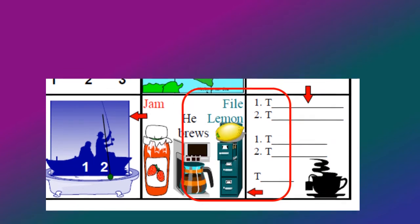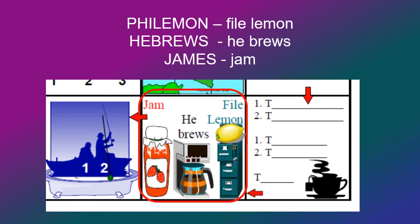Then we move into the kitchen, and there's a phial with a lemon on it — that should remind you of the book of Philemon. Then a coffee pot, where he brews the coffee, which reminds you of Hebrews. And then a jar of jam, which reminds you of the book of James.